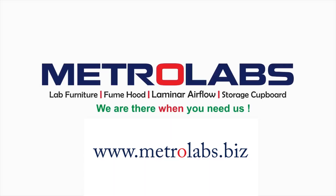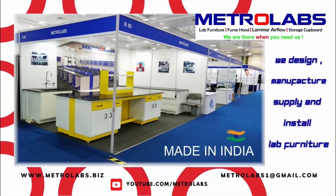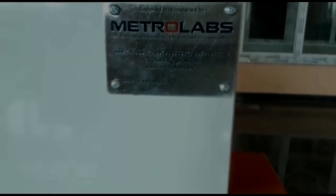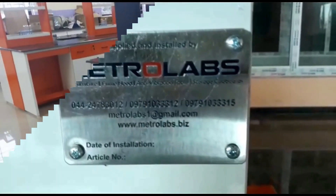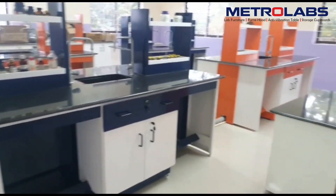Welcome to Metro Labs. We design, manufacture, supply and install laboratory furniture for schools all over India. We are there when you need us. Our team will work with you every step of the way to find out the best possible lab furniture design for your lab.